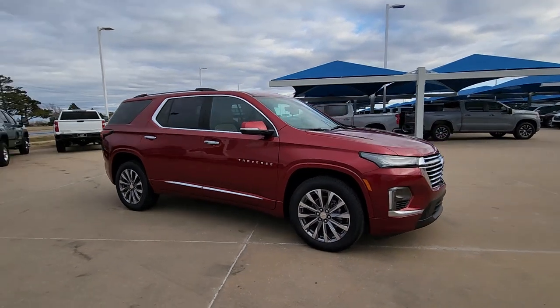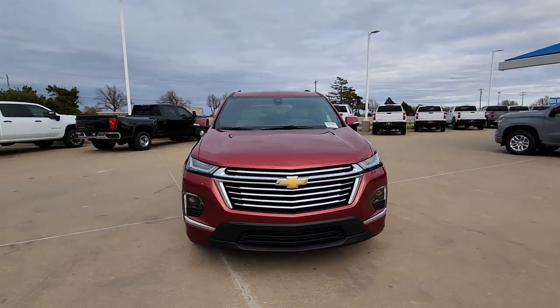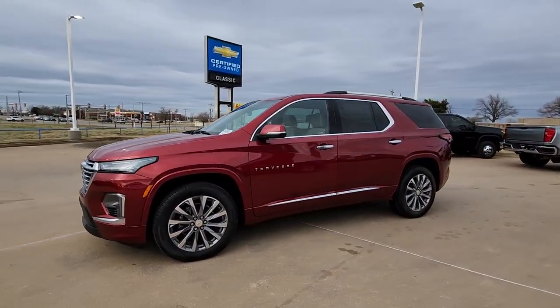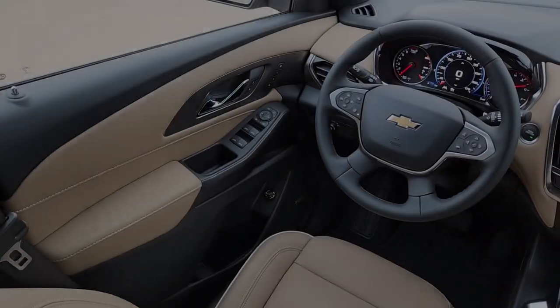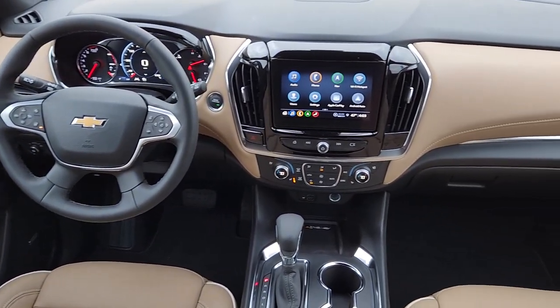These are just some of the great options this vehicle comes with: heated steering wheel, heated and/or cooled front seats, Apple CarPlay and/or Android Auto, navigation system, sun/moonroof, keyless entry, heated driver's seat, satellite radio, power passenger seat, and backup camera.